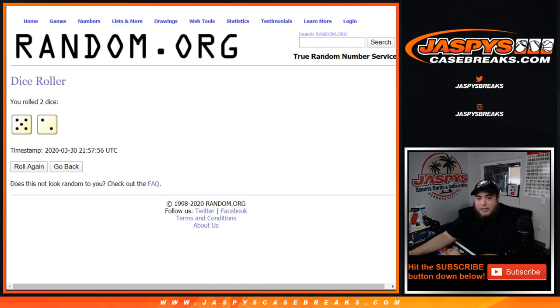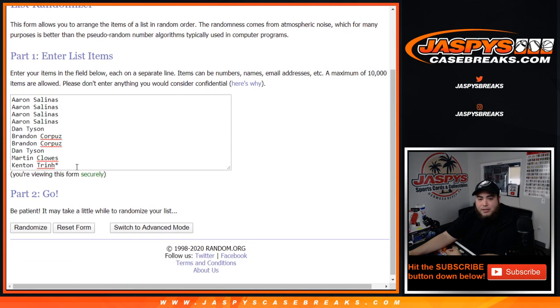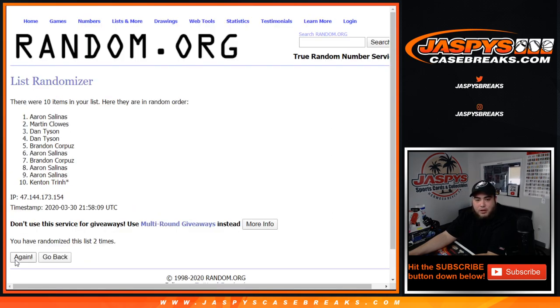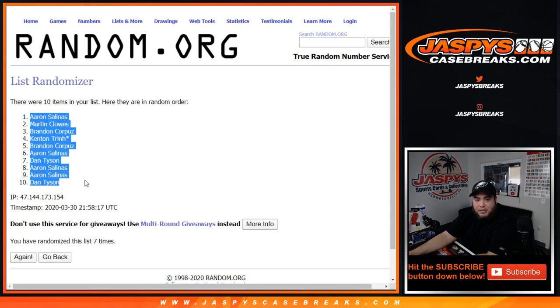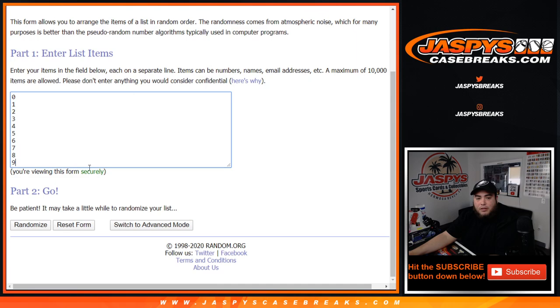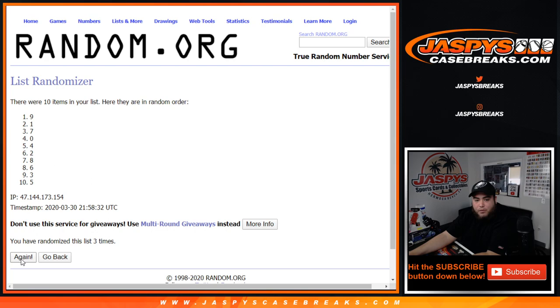Five and a two, seven times. Aaron with four, Dan, Brandon, Dan, Martin, Kenton. And seven times: one, two, three, four, five, six, and seventh and final time — seven times, Aaron down to Dan. There you go, seven times: one, two, three, four, five, six, and seven.